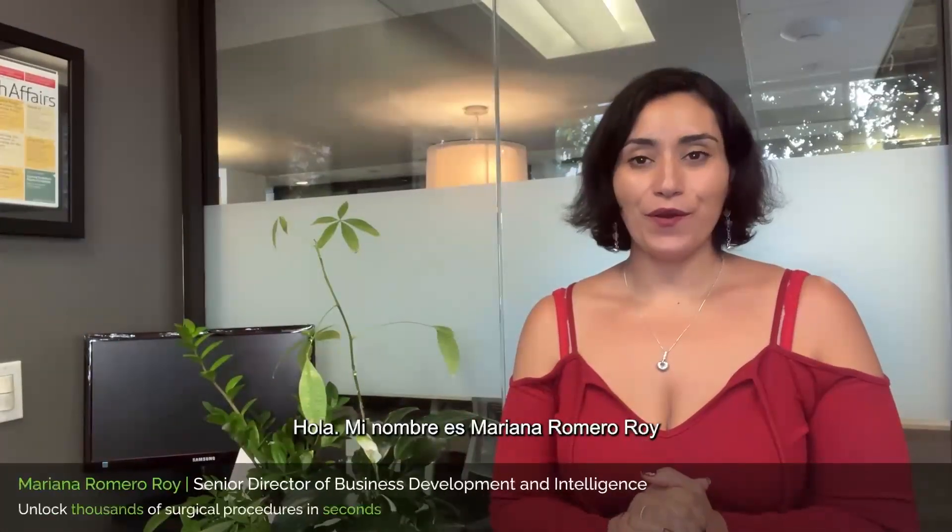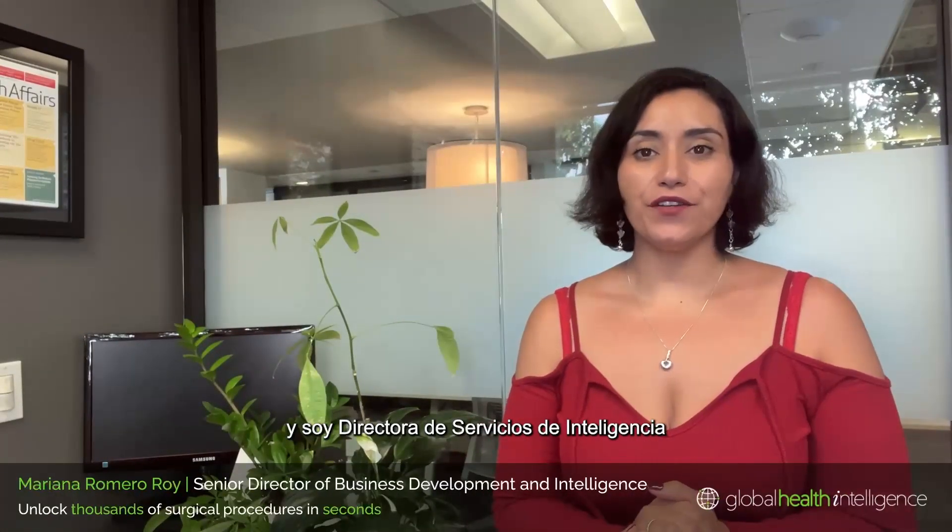Hi, my name is Mariana Romero-Roy and I'm the Senior Director of Business Development and Intelligence at Global Health Intelligence.